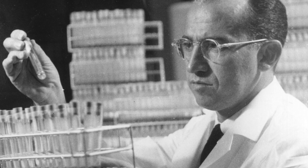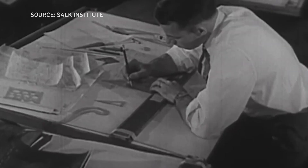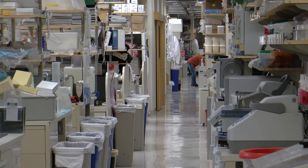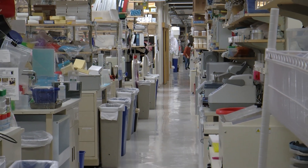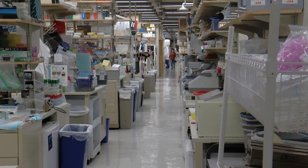Interior walls can be made out of drywall that can be broken down to reconfigure spaces, or from glass to let in natural light and create an open atmosphere. Salk and his architect wanted to create a collaborative space where scientists would encounter each other and observe each other's work. Lemke shows us a corridor of connected labs — walking from one lab to the next with no walls and no barriers between them.